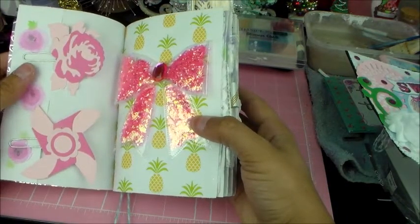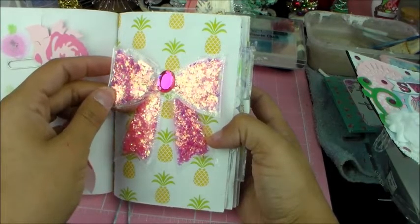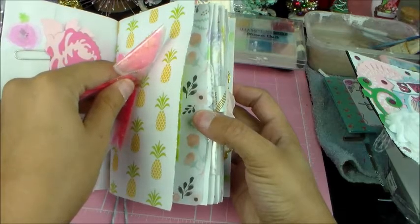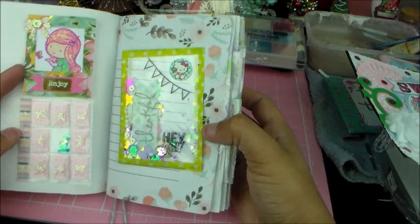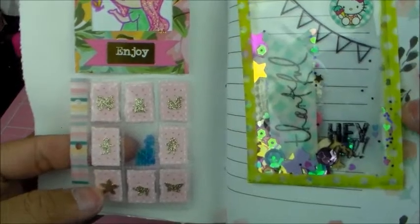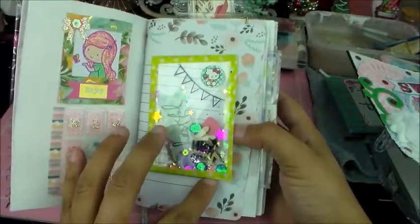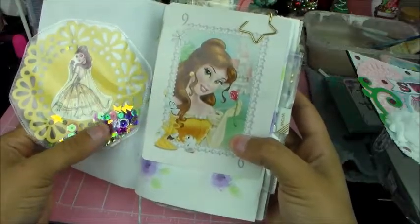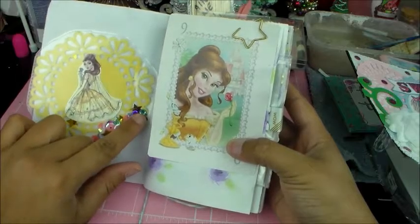She made me so many embellishments — look at this bow! Oh my gosh. I think it comes off but I'm not sure. Look at the little mini pocket letter! Oh my gosh — and then that's a shaker.